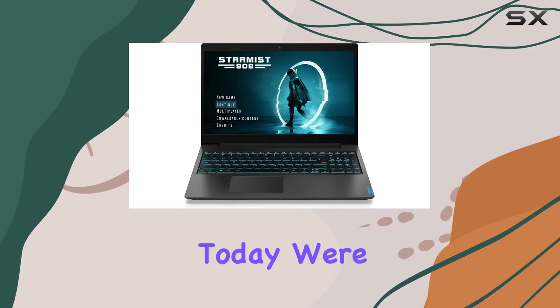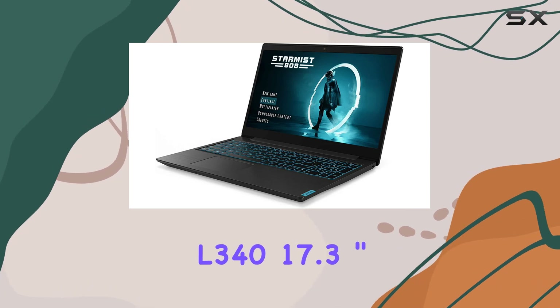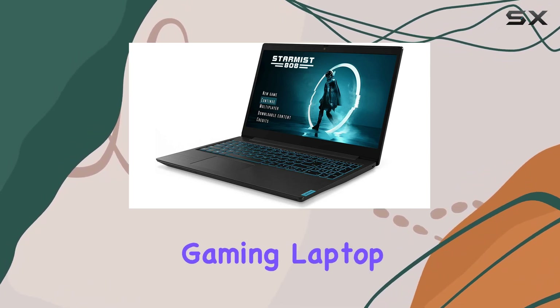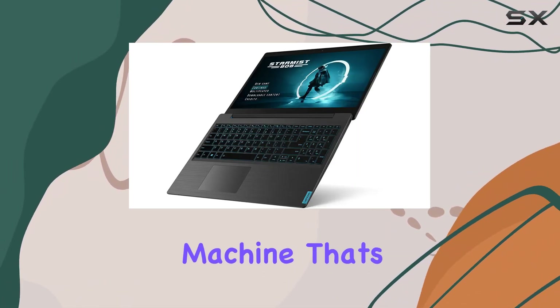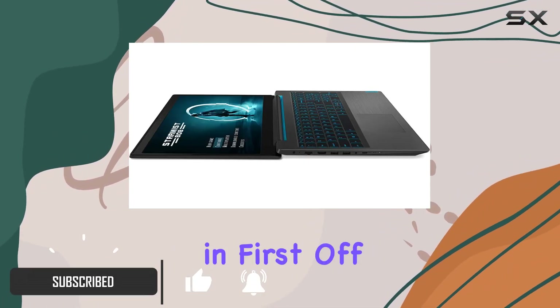Hey there, tech enthusiasts. Today, we're diving into the Lenovo IdeaPad L340 17.3 inch gaming laptop, a powerhouse machine that's here to elevate your gaming experience to new heights. Let's jump right in.